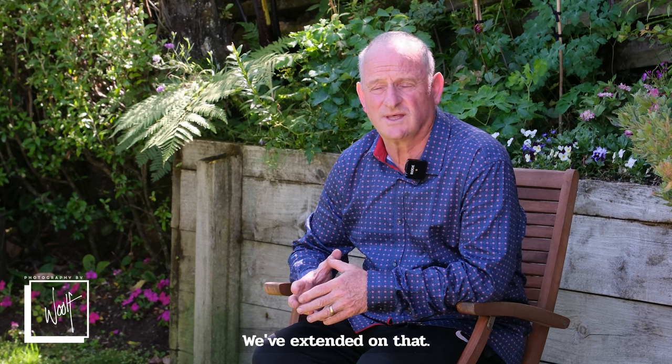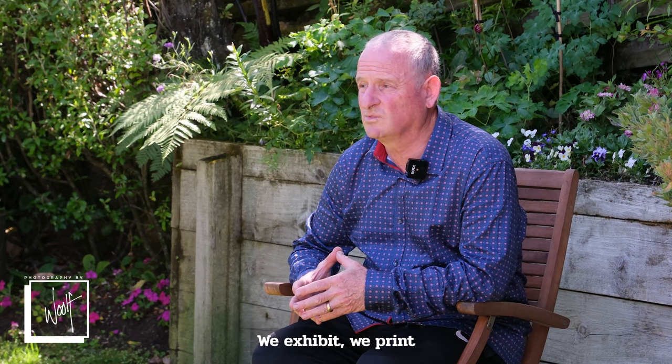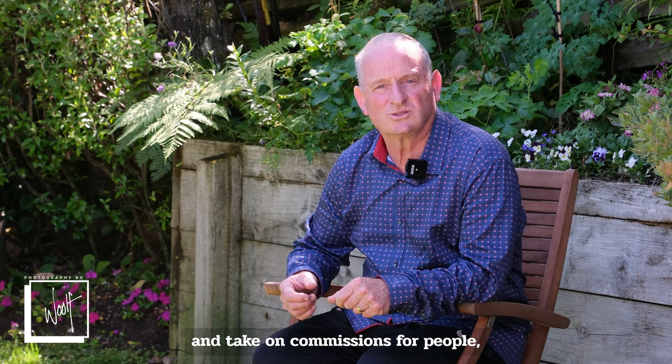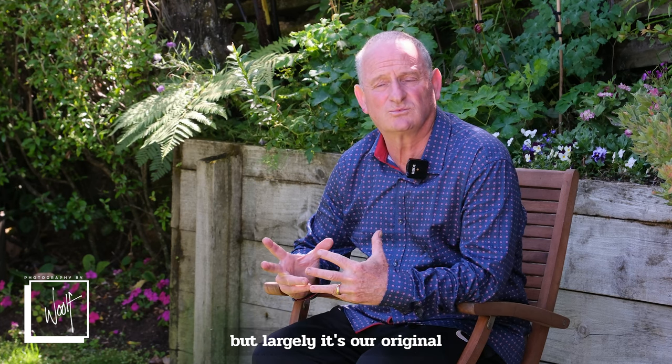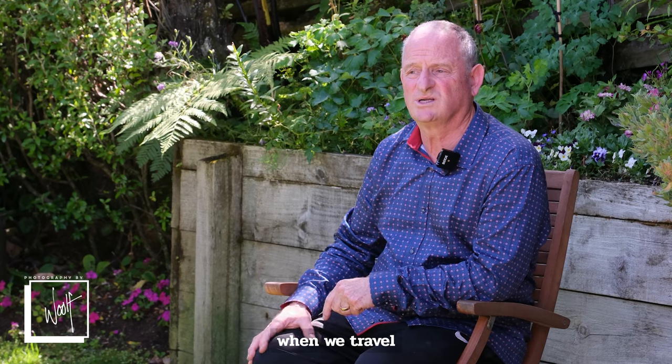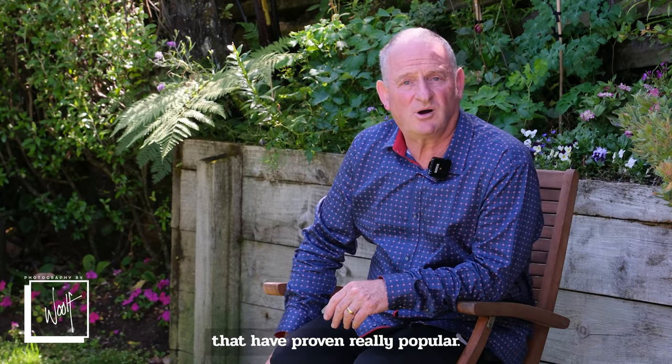We've extended on that — we exhibit, we print and take on commissions for people, but largely it's our originals and our limited editions of Wellington and New Zealand, and also overseas when we travel, that have proven really popular.